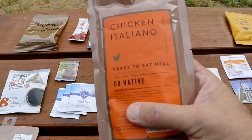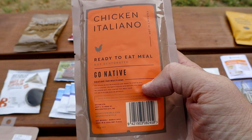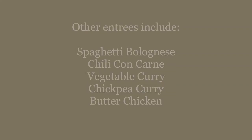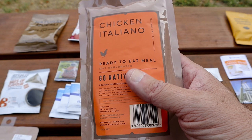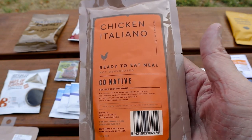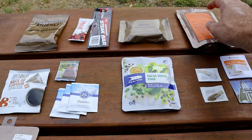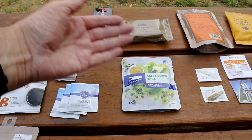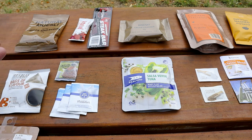Go Native also sells all of these individual meal packs separately. I've seen them in Hunting and Fishing stores, Bivouac Outdoor, and Mac Pack. There's a variety of flavours — chicken italiano, chili, curries, stews — so you can have whatever you want. You could also potentially make up your own ration pack from items you buy at the store, since basically everything here is available at a regular shop.